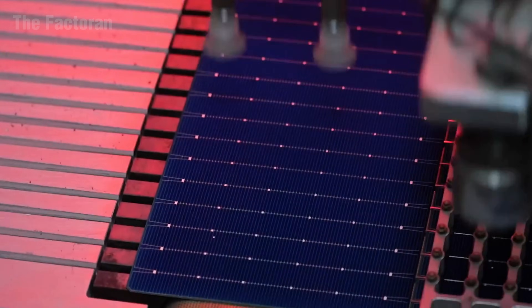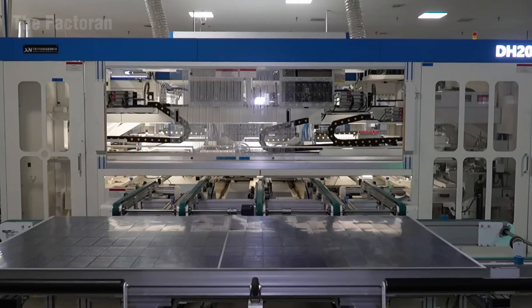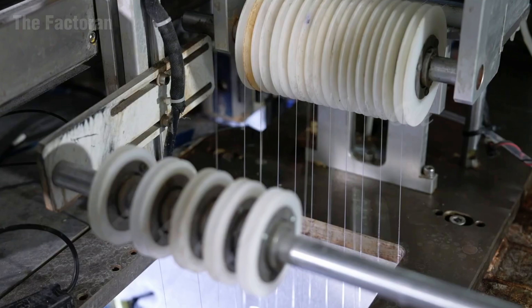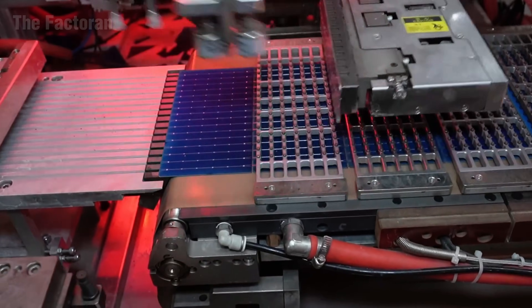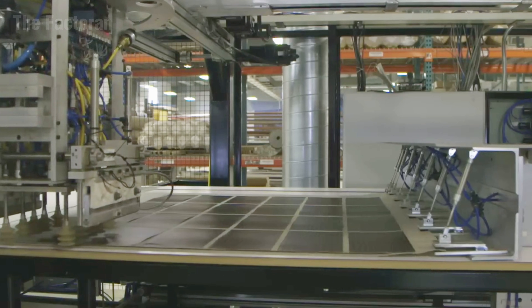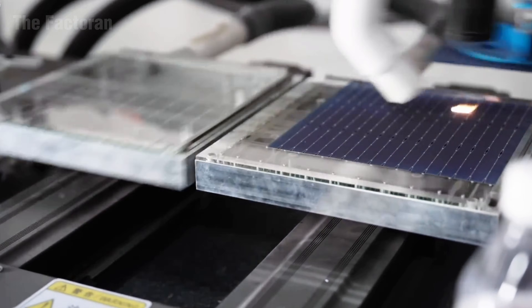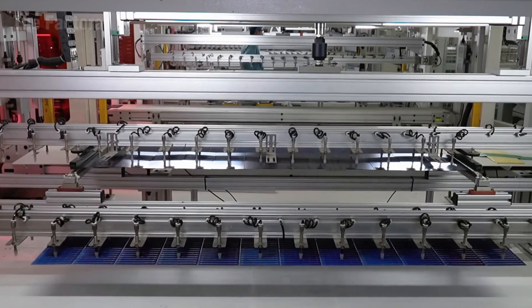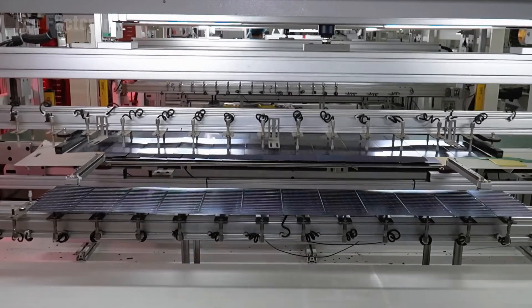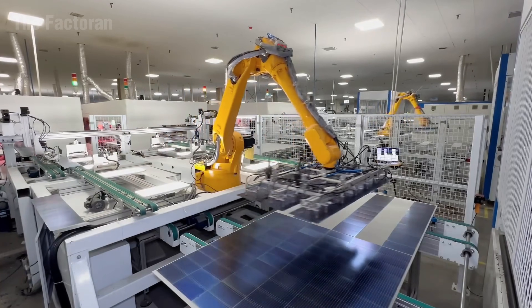After the photovoltaic cells are soldered into strings, these individual units come together to form a unified module — the fundamental building block of every solar panel. Each string of cells is carefully aligned in parallel and connected by copper conductors known as bus bars. Automated welding machines press each contact point with precision, controlling temperature and pressure through pre-programmed settings to ensure a solid bond and stable electrical conductivity.